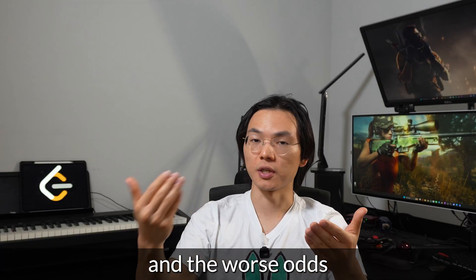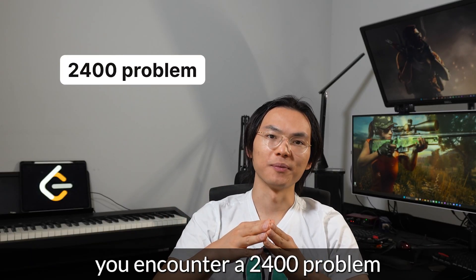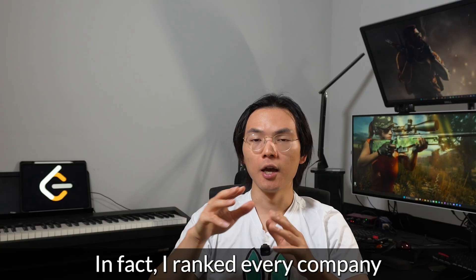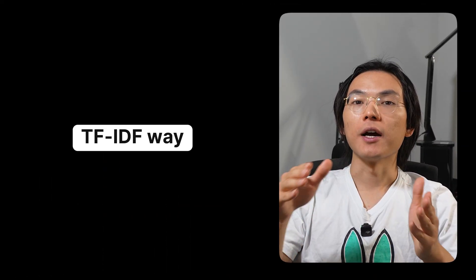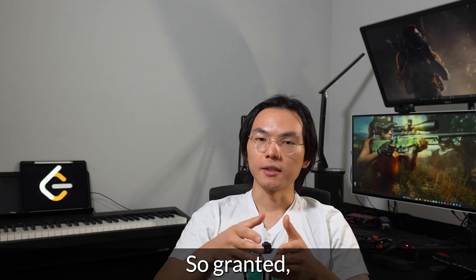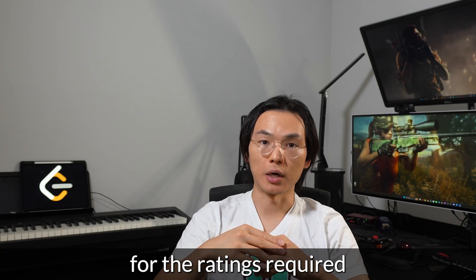You will have better odds, like 75%, when you face problems rated below 1800, like a 1600-rated problem, and worse odds when facing problems rated above 1800. If you encounter a 2400 or 2200 problem, there's almost no chance you can beat it. In fact, I ranked every company by the median rating of their interview questions in a TF-IDF way, so this excludes the common problems that almost every company would ask. Granted, it's not super rigorous, but it should still give us a somewhat overestimated indicator for the ratings required to get into specific companies.